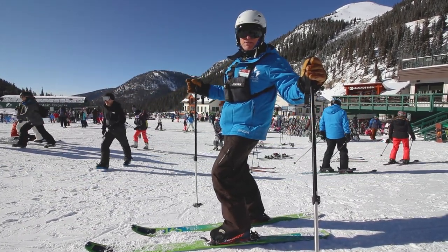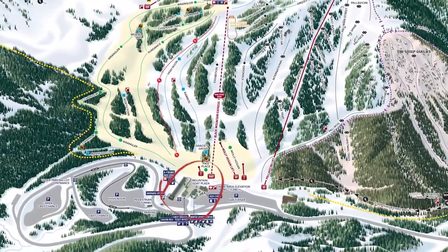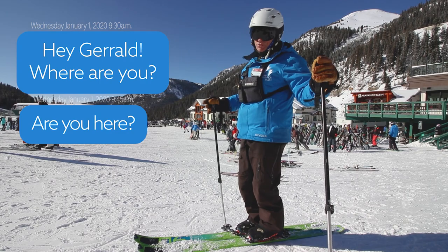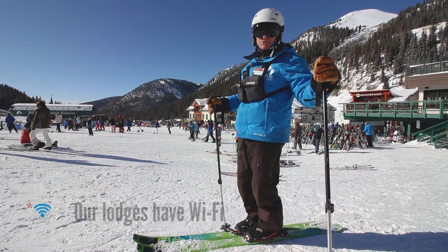We're going to get started here in the base area — really super simple, just a couple of buildings. You really shouldn't lose your friends or your children, but if you do need to get back in touch with them, just a reminder that we have really strong AT&T service but no other services, so you might need to go back to an old-school plan of having a meeting place so you don't lose track of each other.